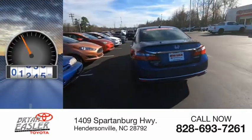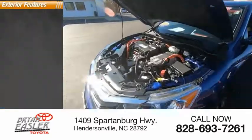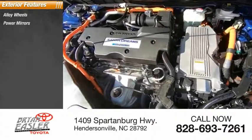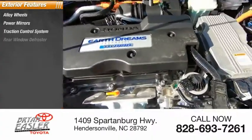This vehicle has less than 40,000 miles. Here are some of this vehicle's great options: alloy wheels, power mirrors, traction control system, rear window defroster.